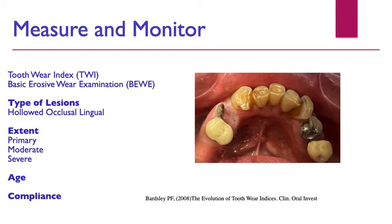Various ways of measuring and monitoring tooth wear are discussed in the literature: the Tooth Wear Index, the Basic Erosive Wear Examination (BEWE), and the Smith and Knight index. A paper by Penny Bardsley suggests there's no single universal index for measuring tooth surface loss. I find a lot of these tend to be more research-based and can be time-consuming in day-to-day practice, so I don't find them that useful personally.